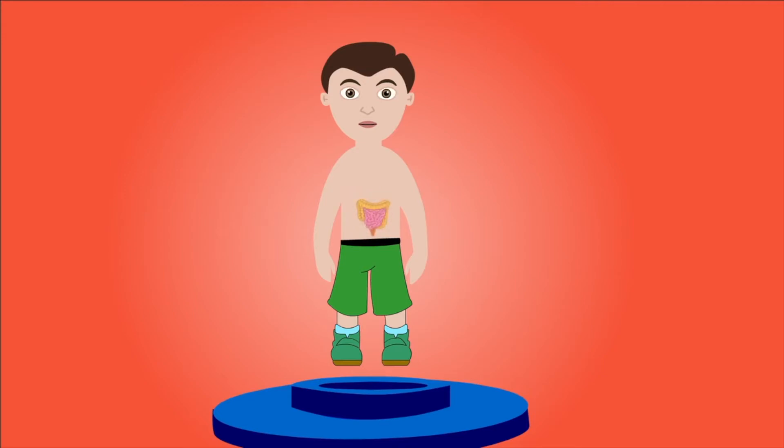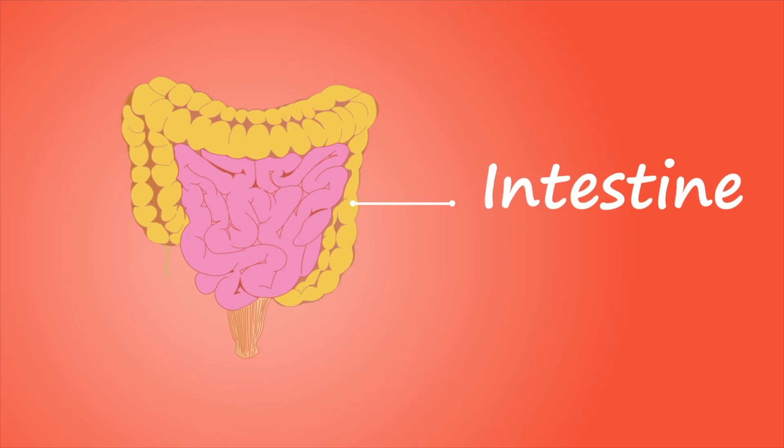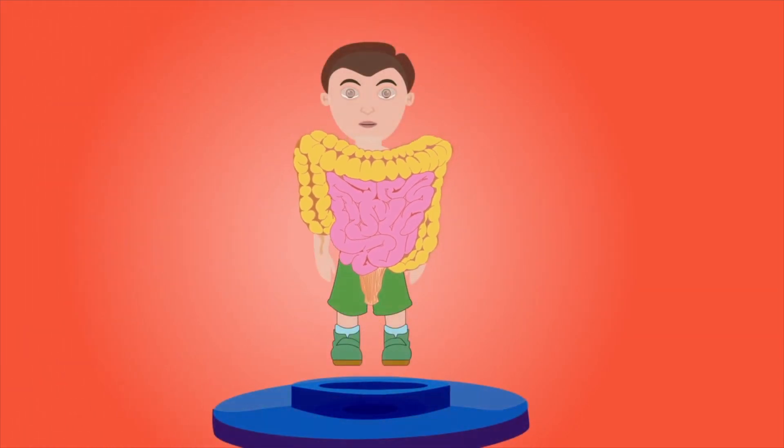Intestines. The intestines are long coiled tubes. There is a small intestine and a large intestine. Food leaving the stomach enters the small intestine where it breaks down the food mixture even more. Nutrients are also absorbed back into the body. Any materials that can't be digested travel to the large intestine. The large intestine absorbs water and salts from the mixture and removes the solid waste products.